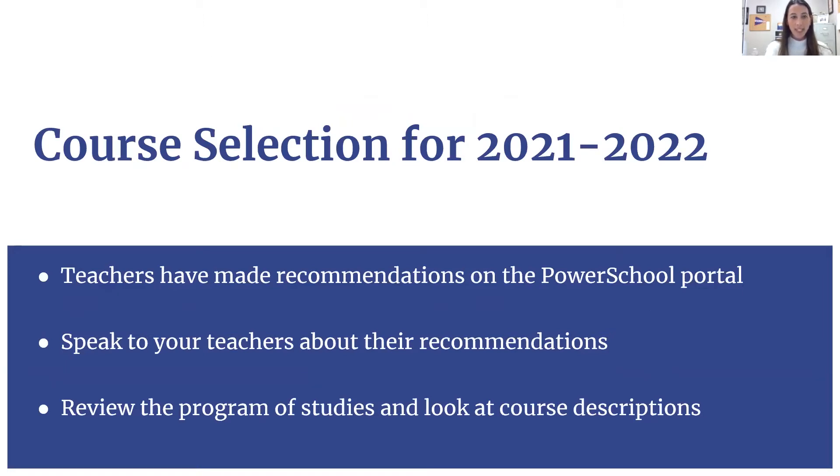As we speak, teachers are currently making recommendations for you in the PowerSchool portal, so I would advise you to please speak to your teachers about recommendations for next year if you have not done that yet. Your teachers should be willing to have those conversations and explain to you which level they're recommending you for. They also can give you ideas of different elective classes that you can take next year.